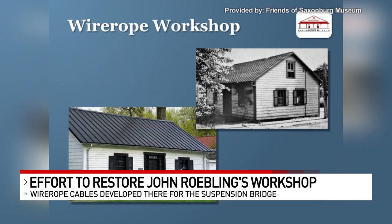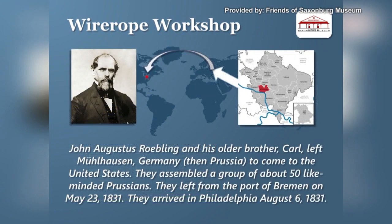The museum hopes to raise $250,000 for this work. We have a link to the GoFundMe for that project at local12.com.